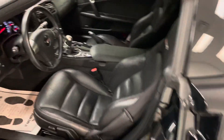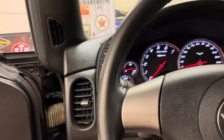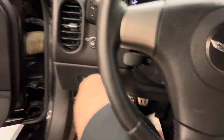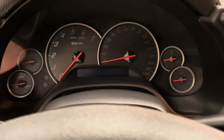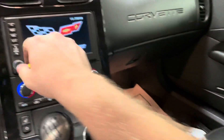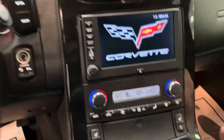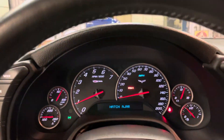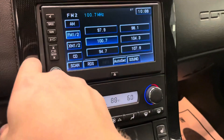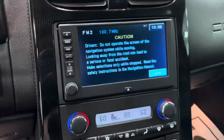We'll start the car for a second — we do have one key. I have the fuse out for the muffler so it sounds a lot better. It has heated seats, navigation, heads-up display. It even has a nav disc in it.